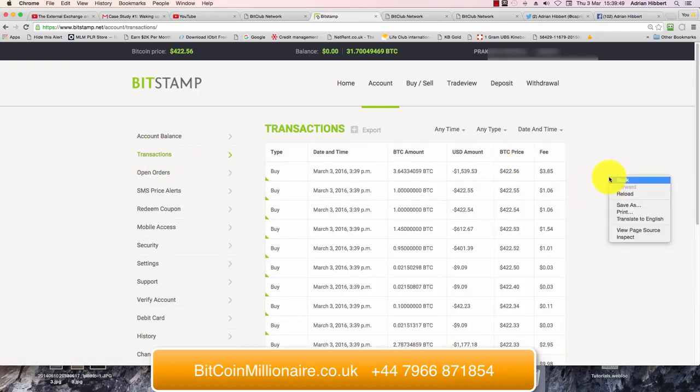The balance is now zero. We've got 31.7 Bitcoin in the account. If you work that out — 31.7 times $422 — that's around $13,000 to $14,000 worth. The other $6,000 we spent a bit earlier was in a mining package within Bitcoin itself, which was very interesting.